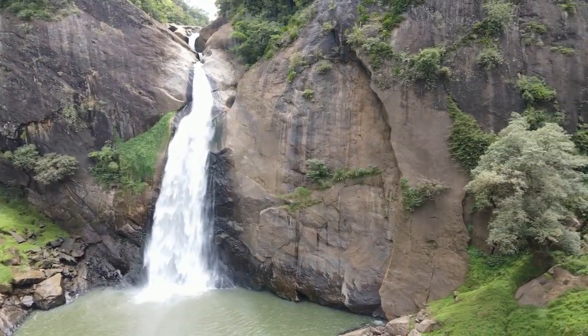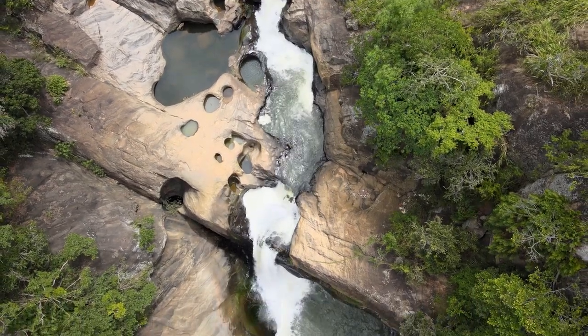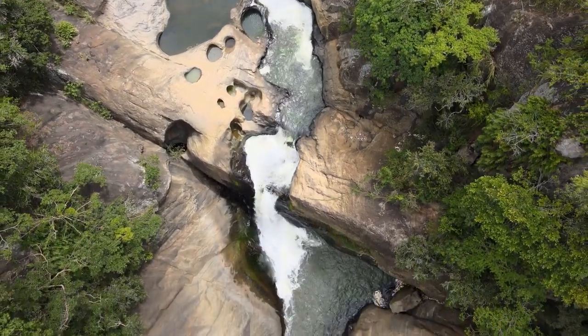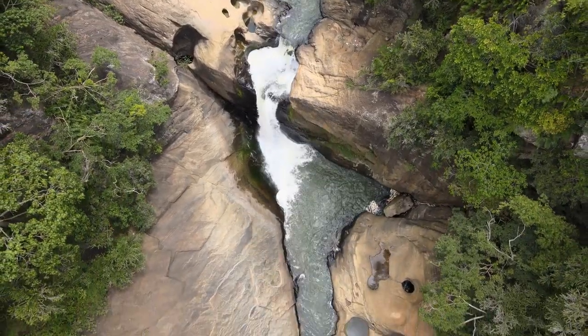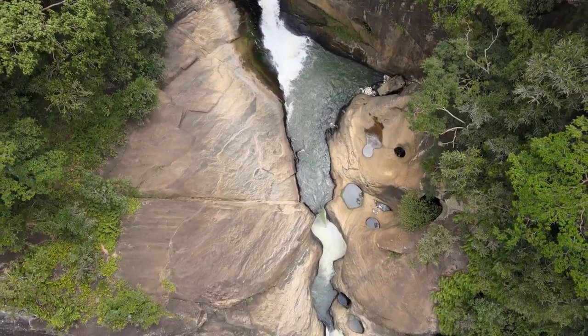For the adventurous souls, a hike up to the top of Dunhinda Falls promises a rewarding experience. The trail, surrounded by verdant foliage, leads you through a journey of exploration and discovery. As you ascend, the sounds of nature accompany your footsteps, creating a serene ambience.